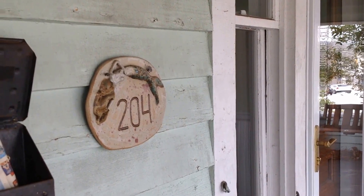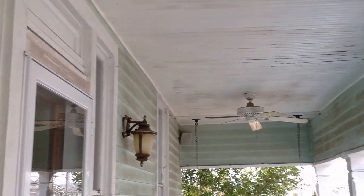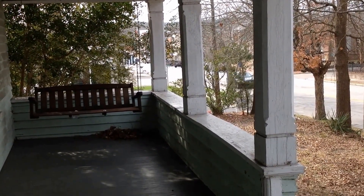Fireplaces in every room, hardwood everywhere, custom paint, custom light fixtures right here in downtown Lewisburg. Big front porch — keep an eye on johnsonproperties.com. 204 North Main Street, Lewisburg, North Carolina — upcoming auction by Johnson Properties, Realtors and Auctioneers.